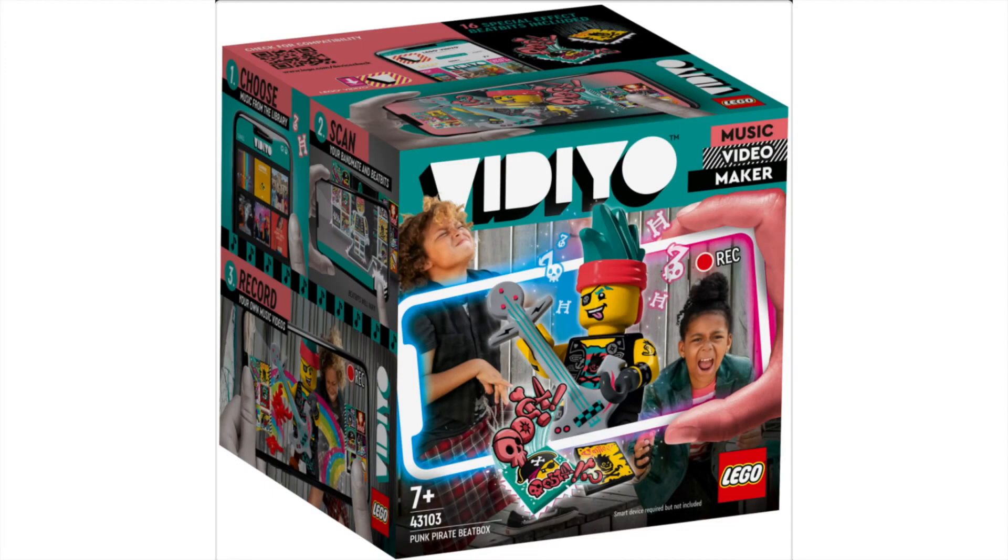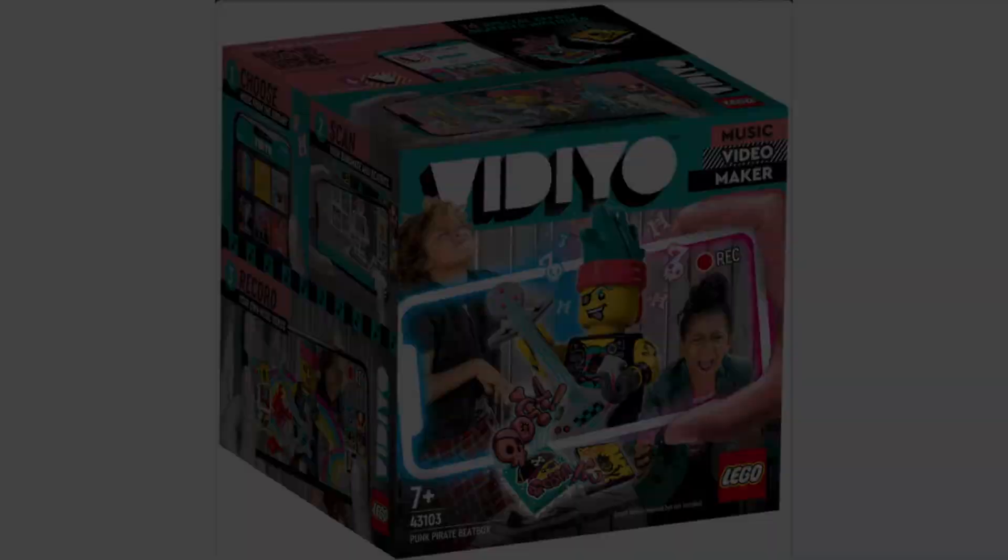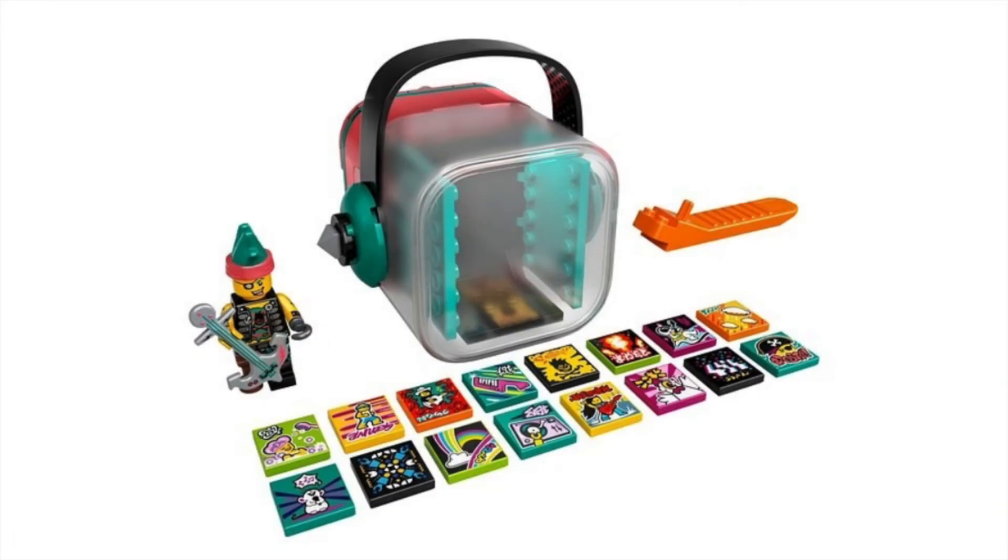Next we have set number 43103, the Punk Pirate Beatbox. This one's pretty cool. I really love the pirate character here — it's 73 pieces and also $20. I love the brand new hairpiece: that little crazy mohawk with the bandana. The anchor guitar is so cool. I'm really excited to see all the pieces from these minifigures reused in future sets because there are some really cool possibilities here. This one's pretty great, although definitely not as cool as the mermaid.